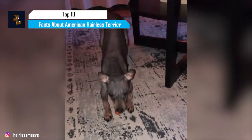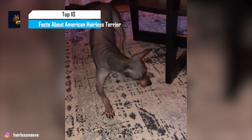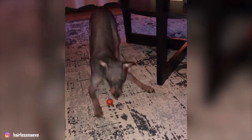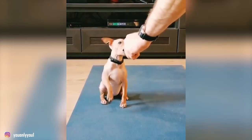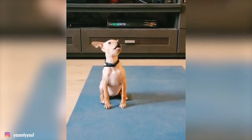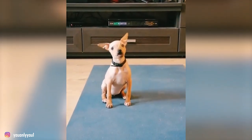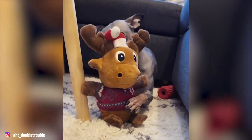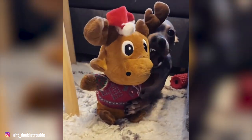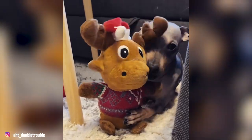The only hairless breed native to the United States, the American Hairless Terrier is a small and well-muscled terrier. They're often abbreviated as A.H.T., while their fans also refer to them as Hairless Rat Terriers. American Hairless Terriers are alert, inquisitive, and active dogs. They also need attention and validation, which makes them great dogs for big families or active urban dwellers. Now, let's take a look at the top 10 interesting facts about the American Hairless Terrier.